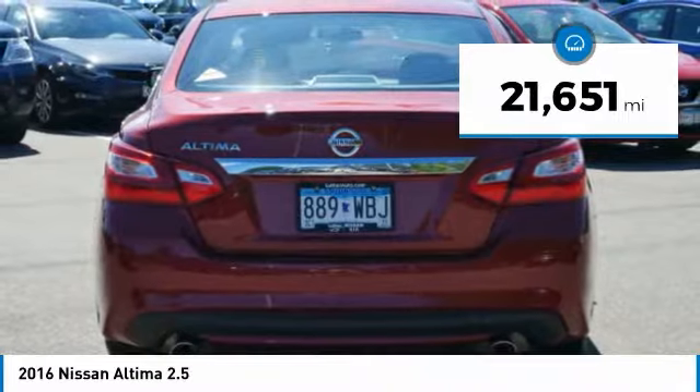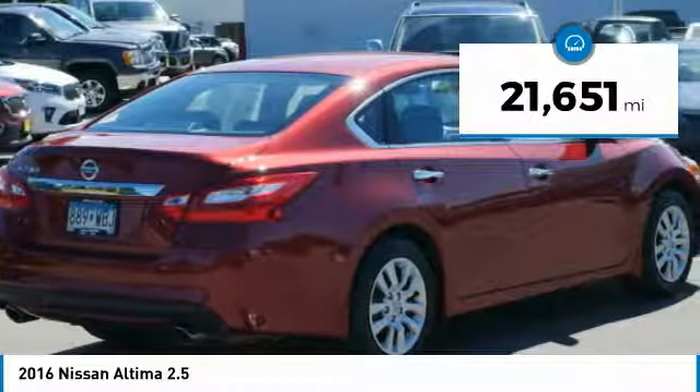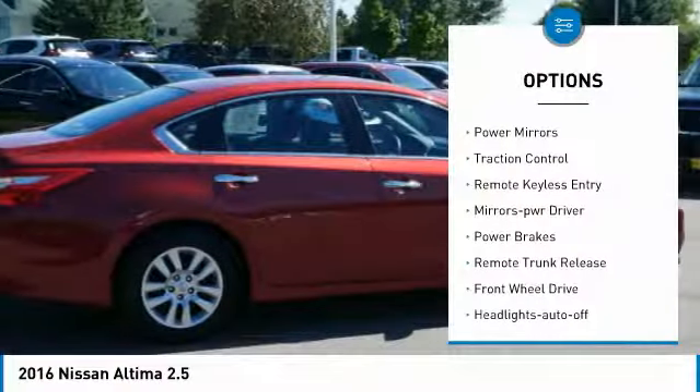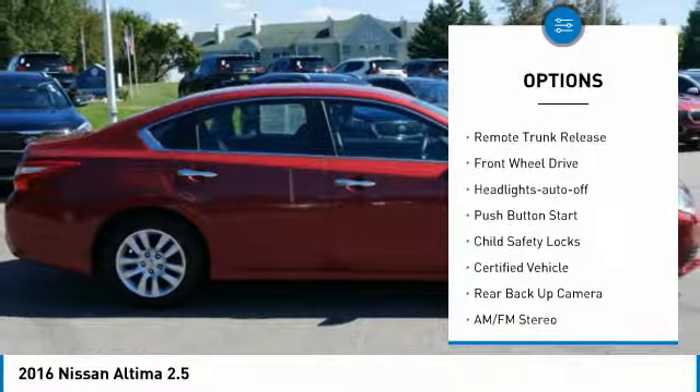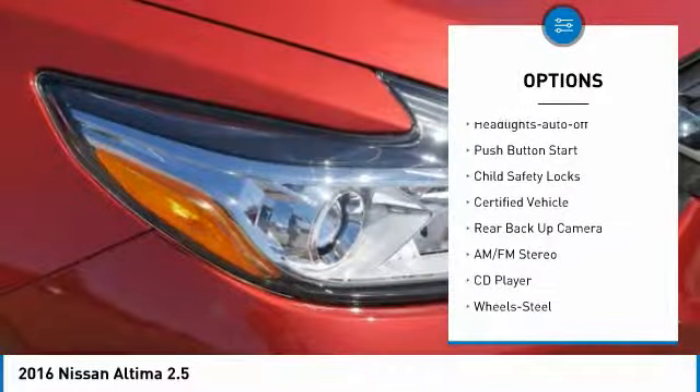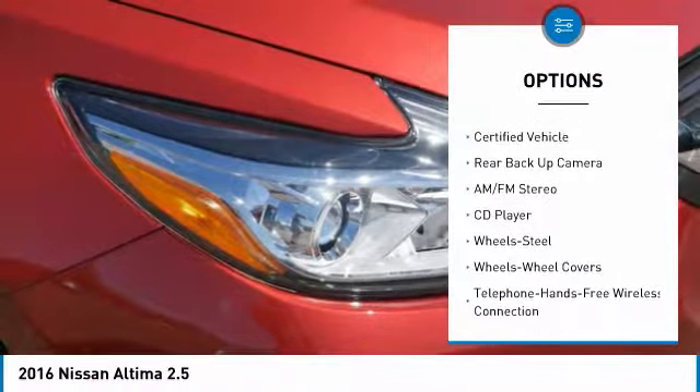This vehicle has less than 25,000 miles. Here are some of this vehicle's great options: power mirrors, traction control, remote keyless entry, mirror memory, power brakes, remote trunk release, and FWD.